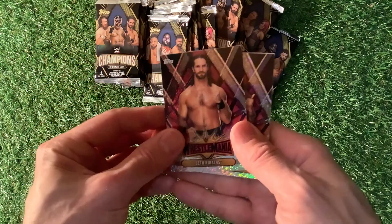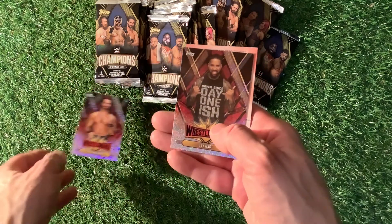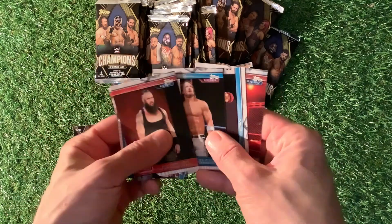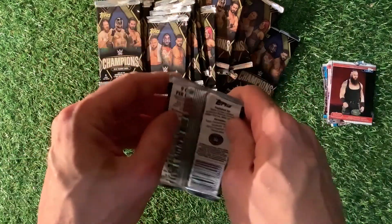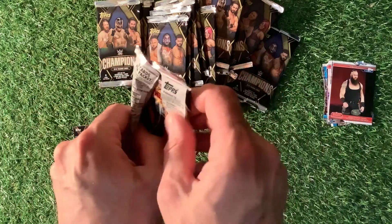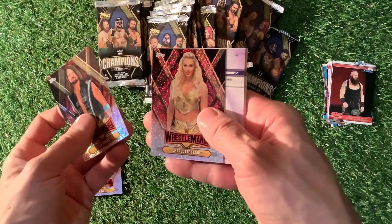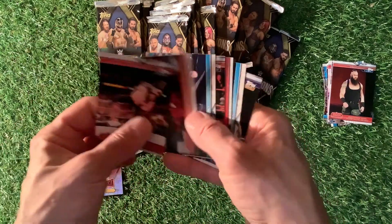Straight in there, we have found — we have got a lovely card. Look at that: Seth Rollins, J. Uso. We have got a lot of base cards there. I'm looking for numbered blue parallels, gold parallels, silver parallels — that would make my day. Next one: we have got AJ Styles and Charlotte Flair looking really good. The rest look like base.